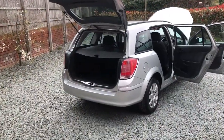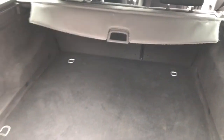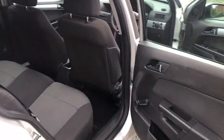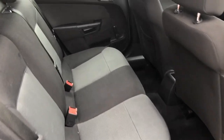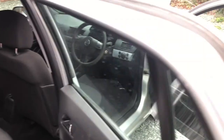We'll have a look inside. Boot area — luggage blind present and correct. As you can see, nice and tidy in the boot, and the interior is clean and tidy as well.